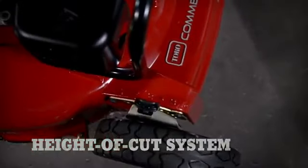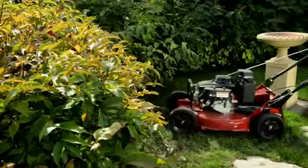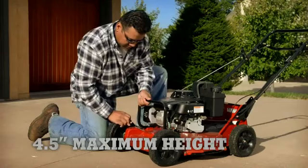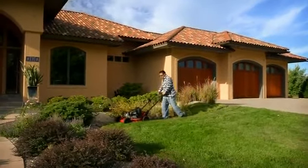The robust height of cut system sits within the diameter of the wheels, so it's protected no matter where you're cutting. And the ability to cut at heights all the way up to 4½ inches means that these machines are ready to take on the job in any condition.